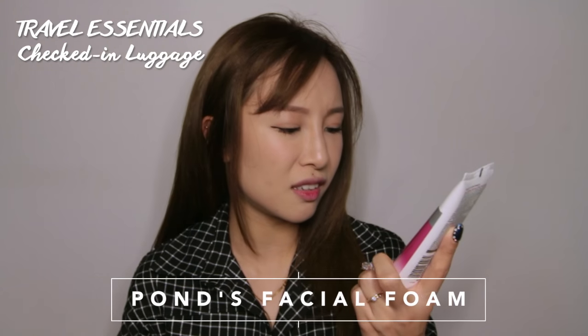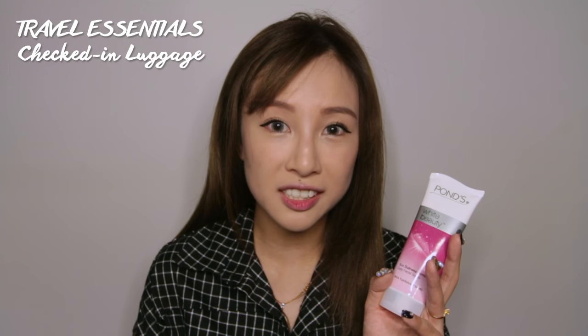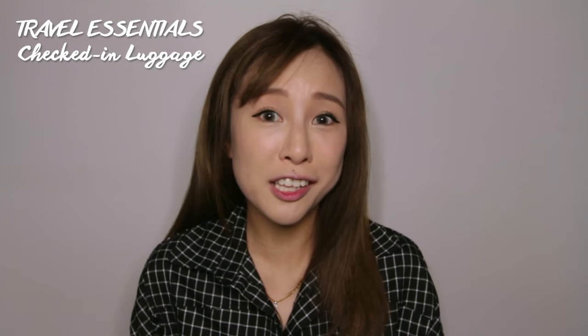For facial foam, I'm using Ponds Daily Facial Scrub. There's no particular reason it's on my travel essentials list — I actually bought it in Bangkok and it's been sitting in my travel bag ever since. Everywhere I go, I use this as my default facial cleanser.